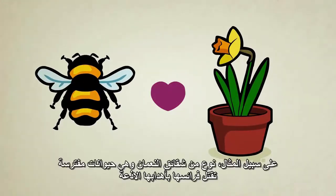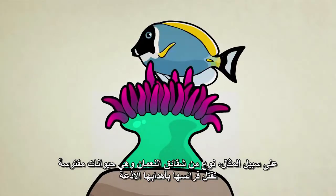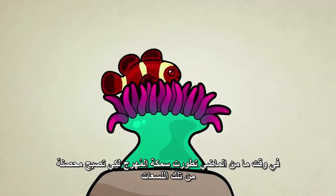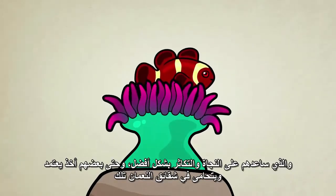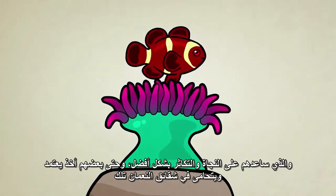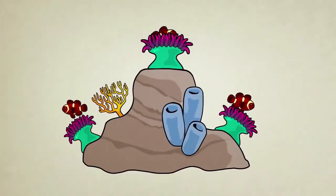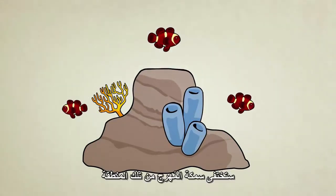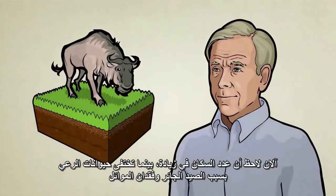Different species could even evolve to cooperate and eventually depend on one another for survival. For example, sea anemones are marine predators which kill their prey with stinging tentacles. At some point in the past, clownfish evolved an immunity to these stings, which helped them survive and reproduce. Some clownfish even went on to develop a dependency on anemones, using them as a safe place to hide from other deadly predators. If you remove anemones from a region of the sea, in many cases the local clownfish will perish.